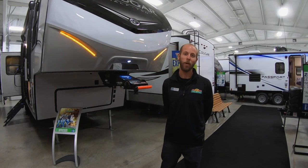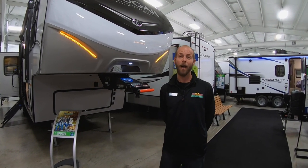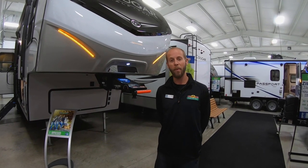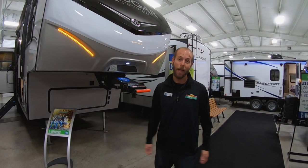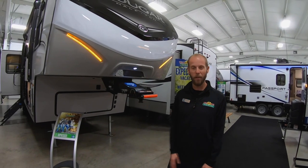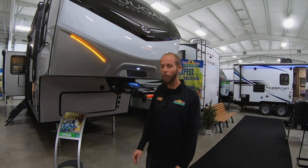Hello fellow campers, Jake Davis, Walnut Ridge Family RV Sales again, for another edition of Feature Friday. Thanks for participating in the polls. We actually had a tie, and I decided which one we get to pick. I chose a Cougar fifth wheel 30RLS — absolutely love this floor plan.